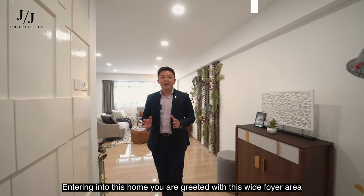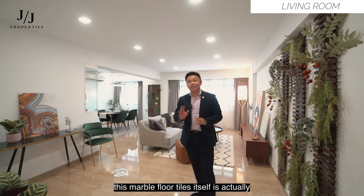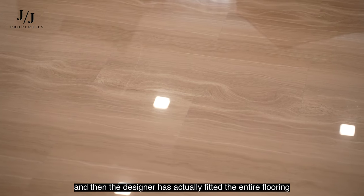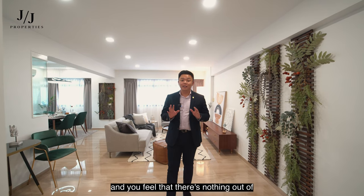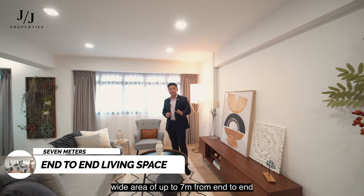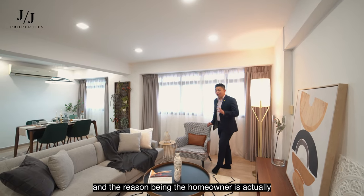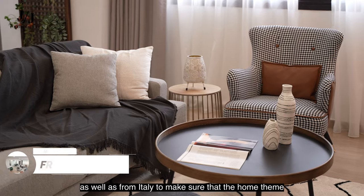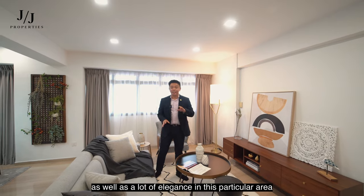Entering this home, you are greeted with a wide foyer area decked out with immaculate marble floor tiles. The marble flooring is cut from one single piece of slab, with the designer fitting the entire floor to match the marble's design — all in one straight line, perfectly consistent. Stepping into the living room, we have a very wide area of up to 7 metres from end to end. The homeowner specifically sourced materials from overseas as well as from Italy to ensure the home theme exudes a lot of class and elegance.